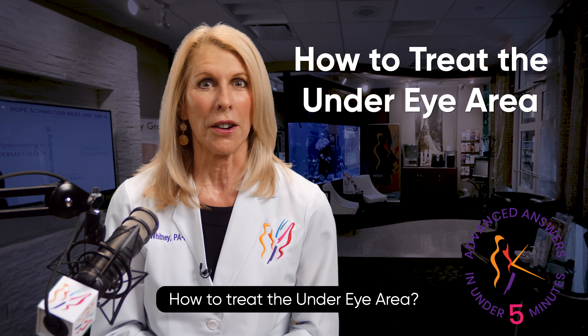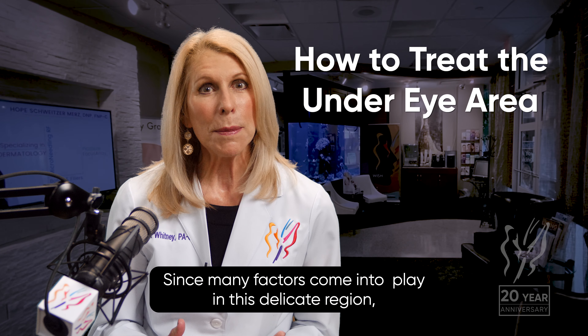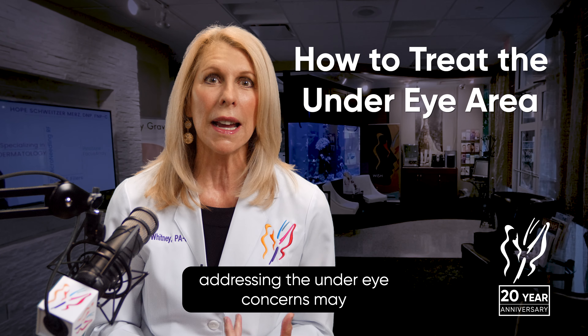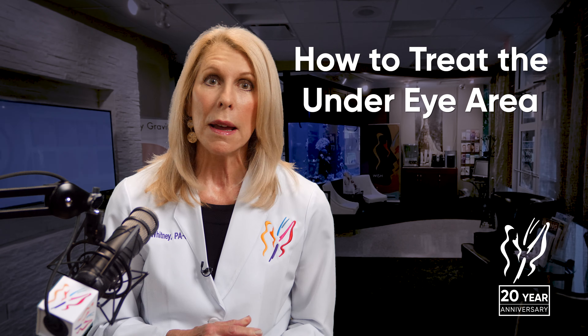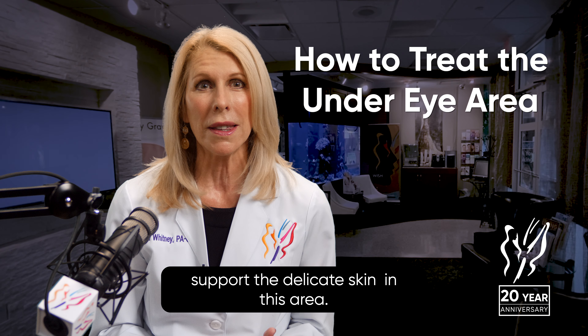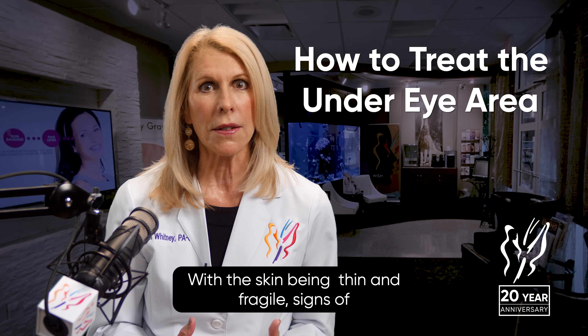How do you treat the under-eye area? Since many factors come into play in this delicate region, addressing under-eye concerns may have multiple solutions. Medical-grade skin care is an excellent starting point to support the delicate skin in this area, with the skin being thin and fragile.